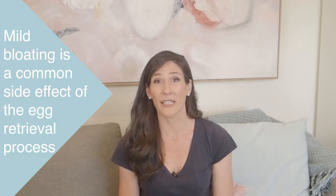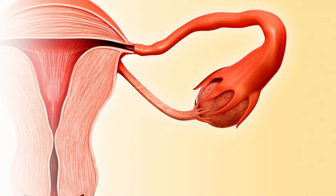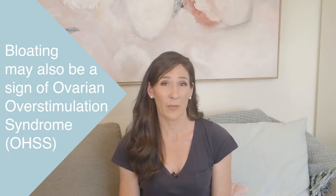Mild bloating is a common side effect of the egg retrieval process, and this is often because your ovaries have been stimulated to grow more follicles than they would under non-IVF conditions. Also, some of the drugs you need to take during the egg retrieval process can cause bloating as they increase the risk of constipation. Bloating may also be a sign of ovarian hyperstimulation syndrome, also known as OHSS. If you've been diagnosed with OHSS, check out my Nourish episode on this topic, as the treatment for bloating in this instance is different. While you can't do much to avoid bloating from having multiple follicles, you can make small changes to your diet and lifestyle to minimise the pressure on your gut.